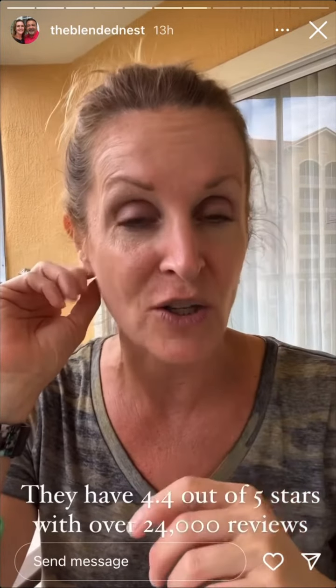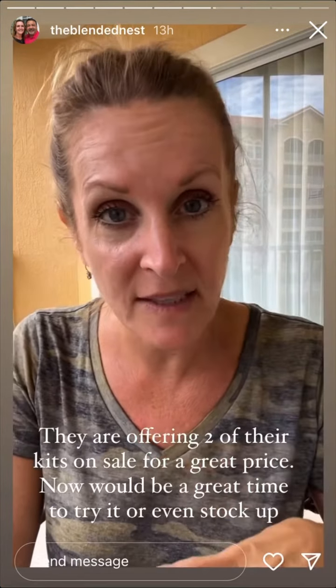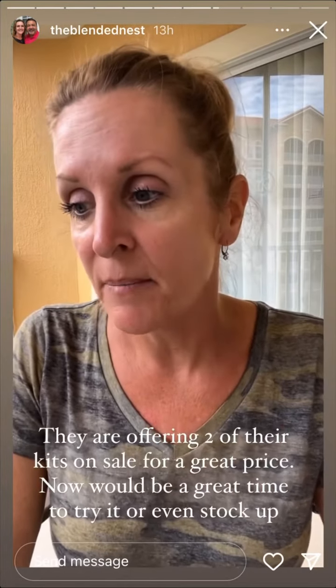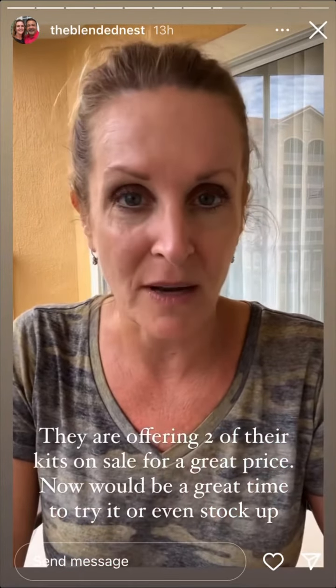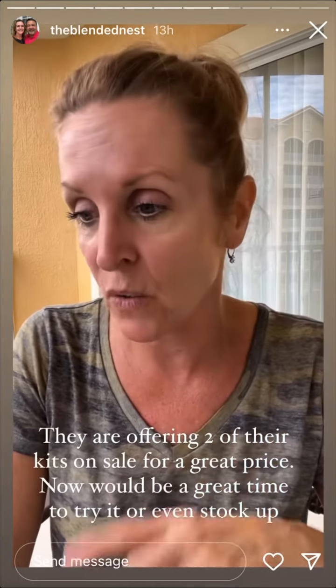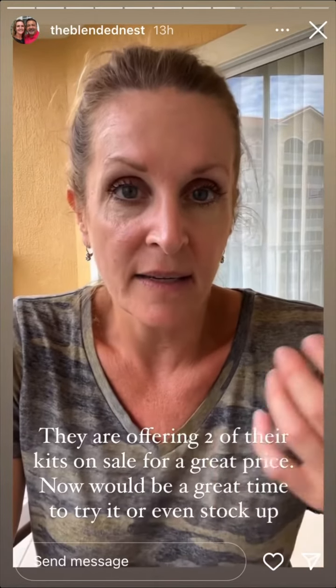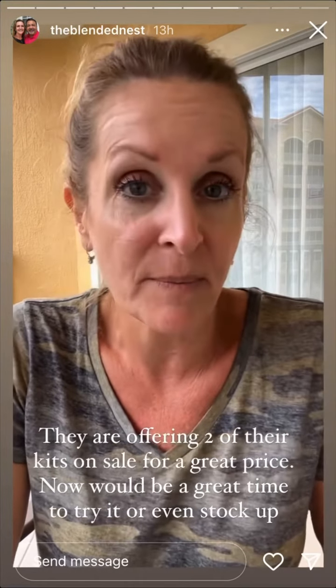I actually looked online and the reviews are 4.4 out of five stars with 24,000 reviews. They have two of their kits on sale — I'm going to link them next because you can save up to $30 on a kit, and that is a great price. Hopefully if you have dry and damaged hair and have been looking for something new, maybe this will help you.